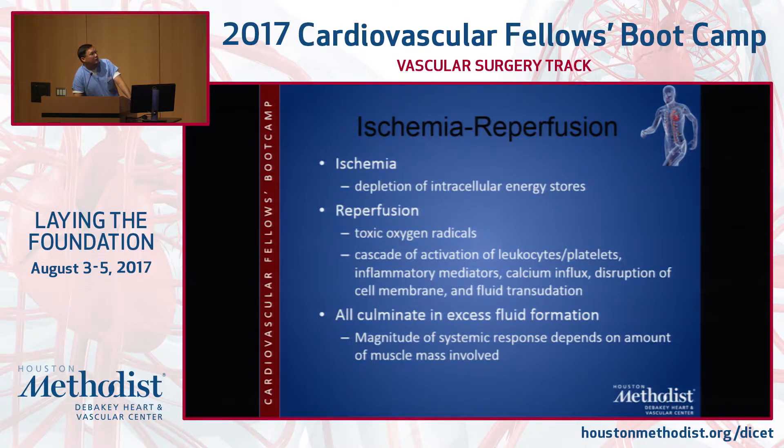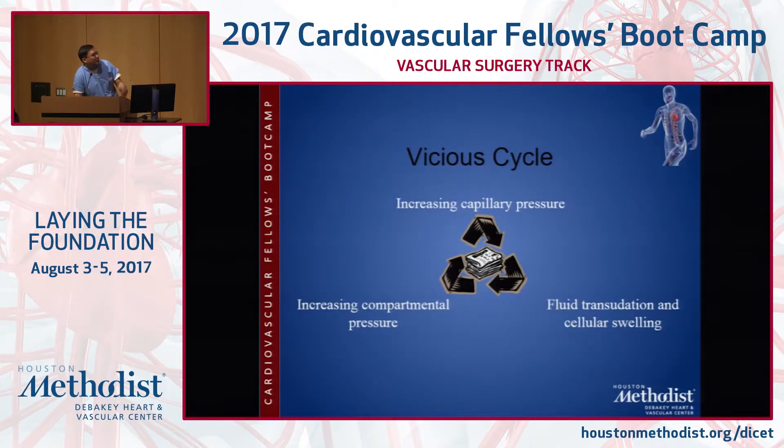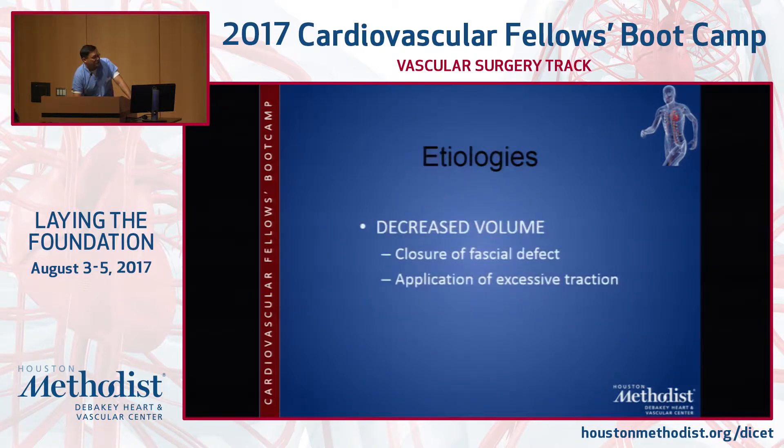These days, with complex aortic reconstructions, you have giant sheaths in both femorals and can spend hours doing complex branch thoracoabdominals. When you take the sheaths down after having 20 French sheaths in both groins, you can have significant lower extremity perfusion issues with excess fluid formation. The response is based on how much muscle mass they had — a little tiny old lady without much leg muscle mass is unlikely to get compartment syndrome due to lack of reperfusion problem. This cycle leads to increasing compartmental pressure.